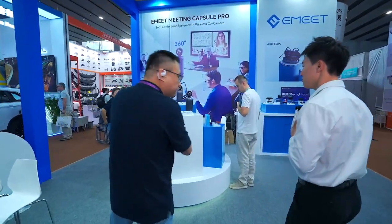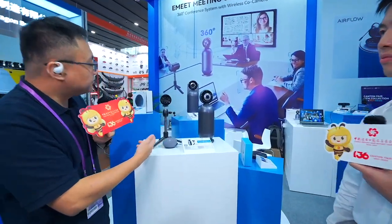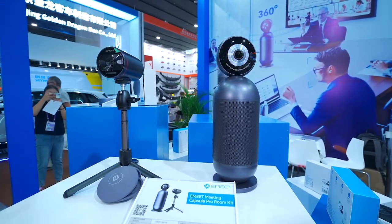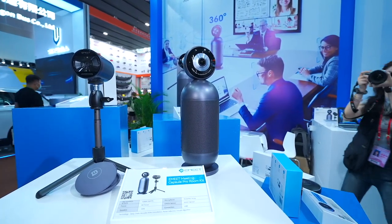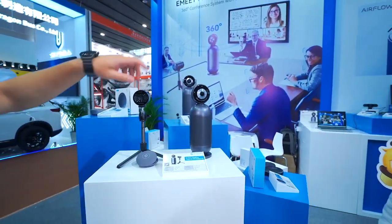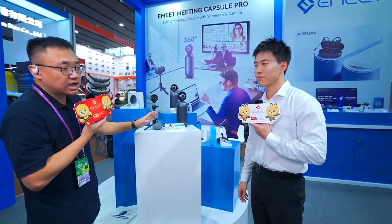This is our audio production line. This is our flagship for meeting solutions — the Image Meeting Capsule Pro room kit. It looks like a capsule, and it has 360 degrees coverage, with a speaker and microphone built inside.